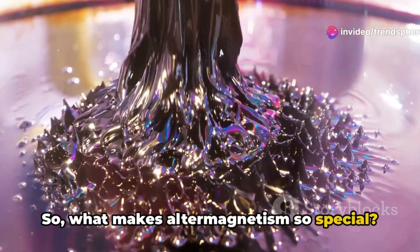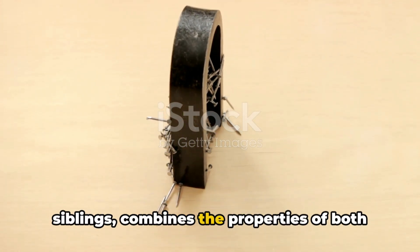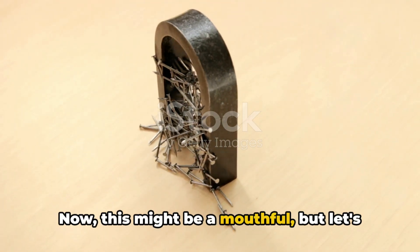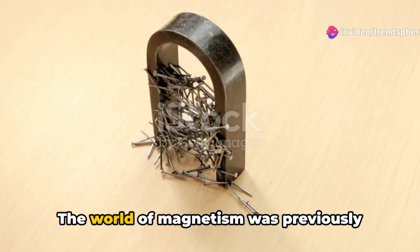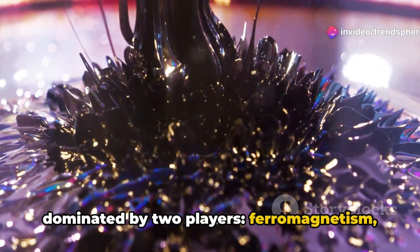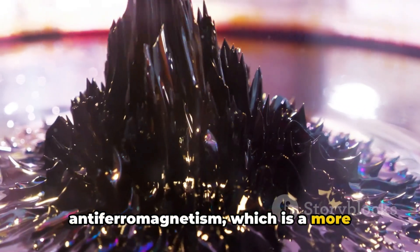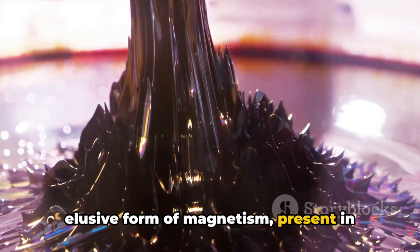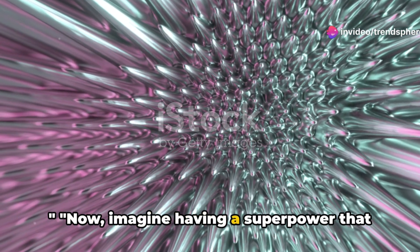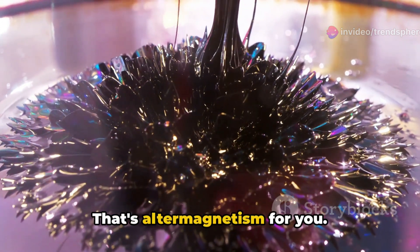So what makes altermagnetism so special? Unlike its older siblings, it combines the properties of both ferromagnetism and anti-ferromagnetism. The world of magnetism was previously dominated by two players: ferromagnetism — think of your everyday fridge magnet — and anti-ferromagnetism, a more elusive form present in materials like manganese oxide. Imagine having a superpower that combines the strengths of these two types. That's altermagnetism for you.